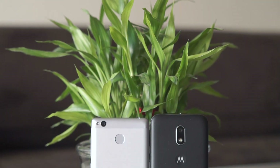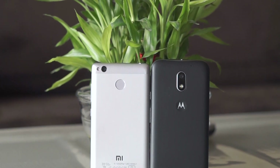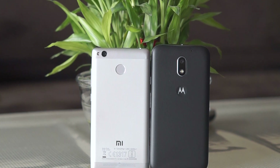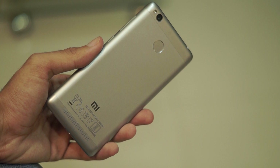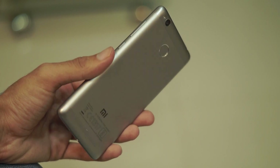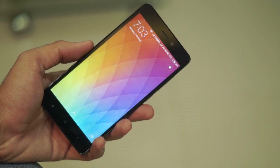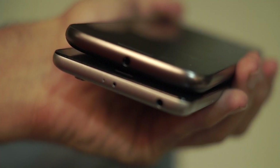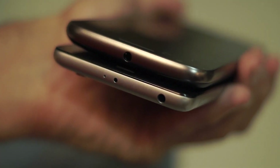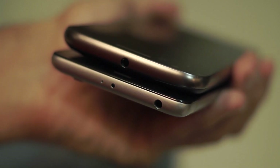Starting things off with design and build quality, the Xiaomi Redmi 3S and the Moto E3 Power have a completely different approach. The Redmi 3S is made out of metal and it feels a lot more rich and premium. It feels a lot nicer to hold in the hand and even small things like the power button and the volume rockers feel a lot more solid on the Redmi 3S. The Redmi 3S also gets an IR blaster on the top, and if you opt for the Prime variant, you even get a fingerprint sensor.